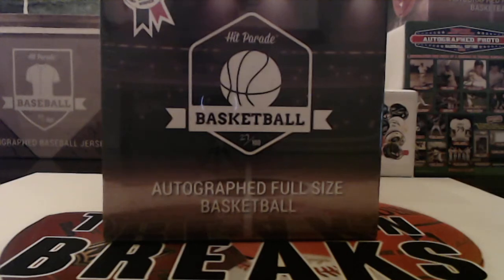All right guys, here we go. We're gonna change this whole thing up. So this is box 27 — it's our autographed full-size basketball break, break number three. You've got the LeBron autographed basketball, hopefully we pull out of here. You've got Steph Curry, you've got Giannis. You got some huge names in this one, so box 27 hopefully is going to be a monster name.